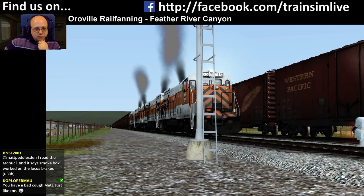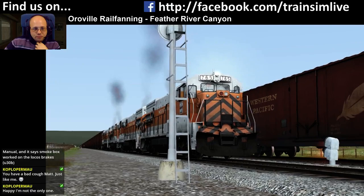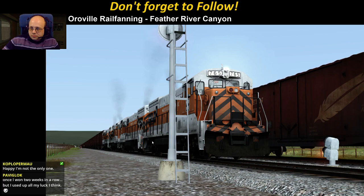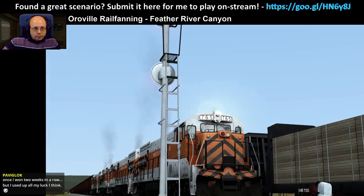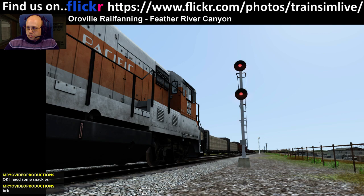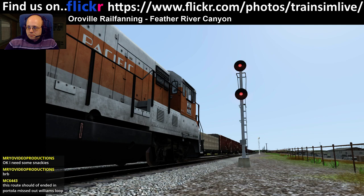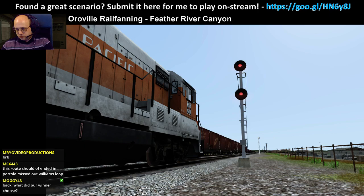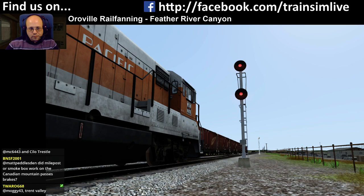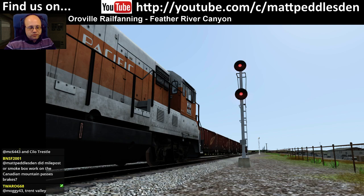The BNSF smokebox worked on the braking system. It's based heavily on the braking system that was used on the Sherman Hill update. BNSF — my post didn't really do any of the loco setup on Canadian Mountain Passes, that was me and one of the guys at Dovetail.